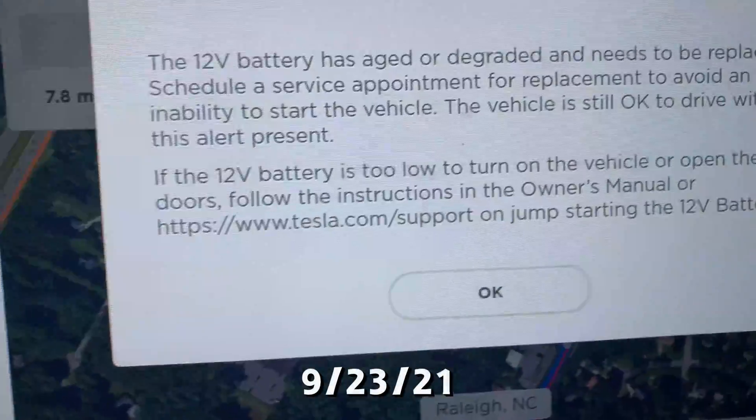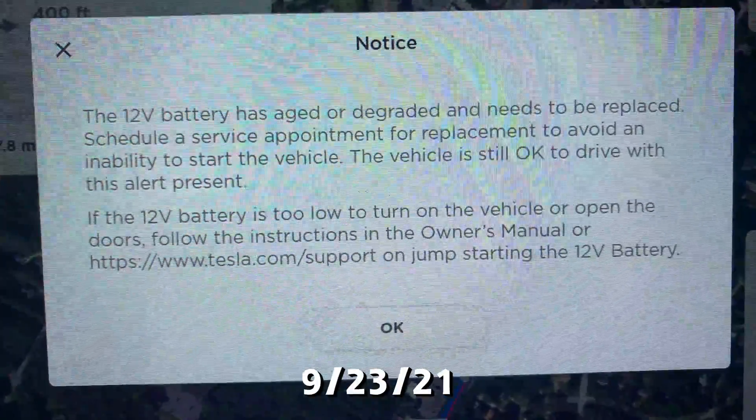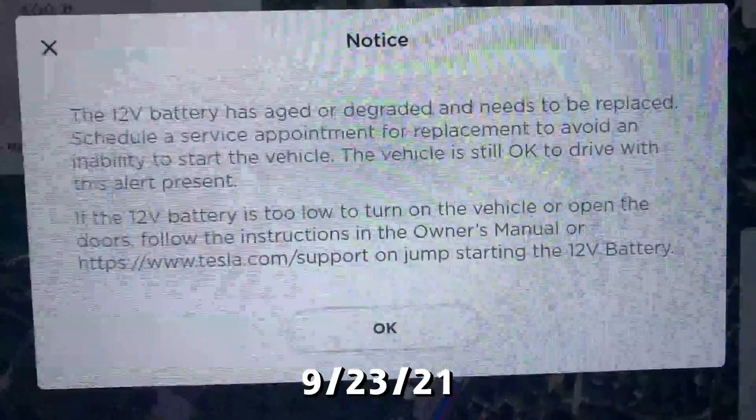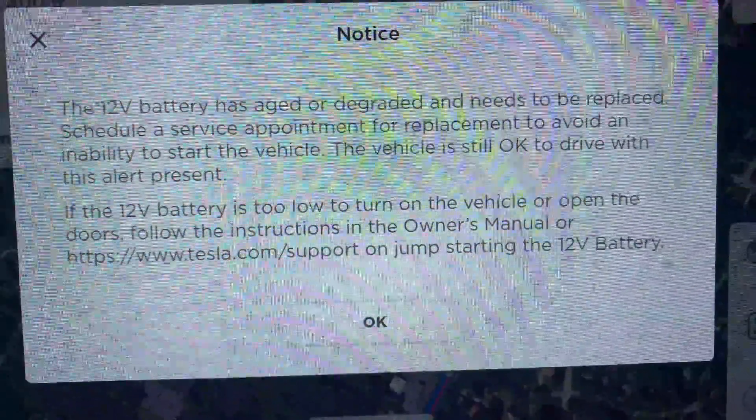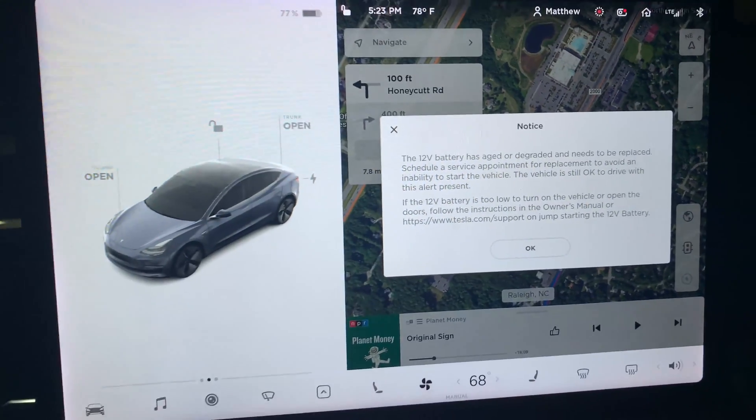On Thursday evening, September 23rd, I received a notice on the LCD display showing a warning message. If you do get this warning, please plan on getting a replacement 12 volt battery within two weeks, preferably much sooner.